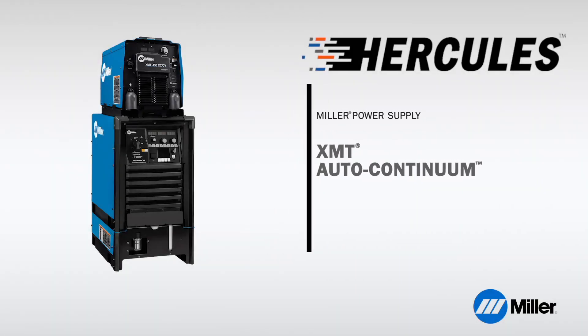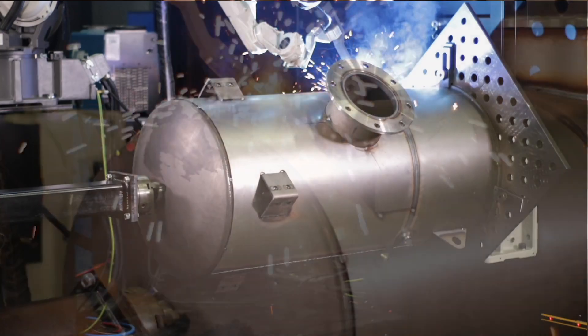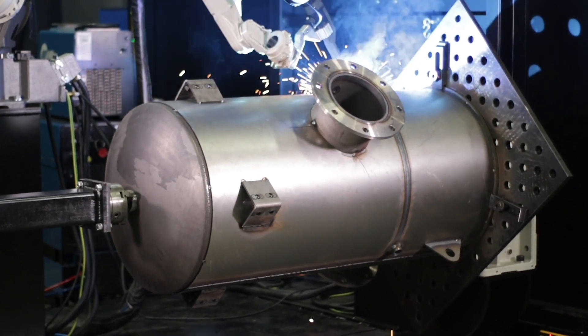The Hercules system utilizes two power supplies, a Miller XMT and a Miller Auto Continuum. Combined, the XMT and Auto Continuum provide the power needed for Hercules.